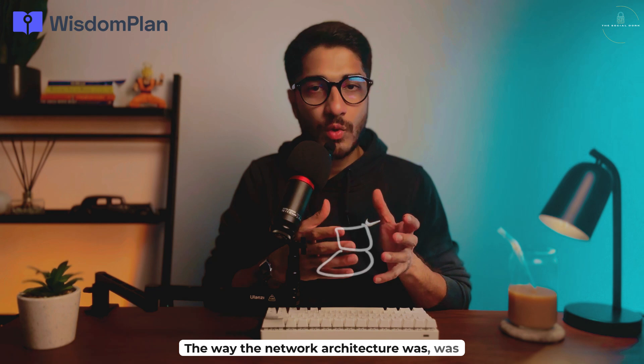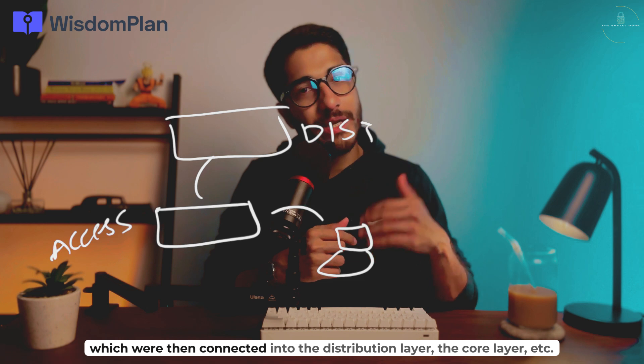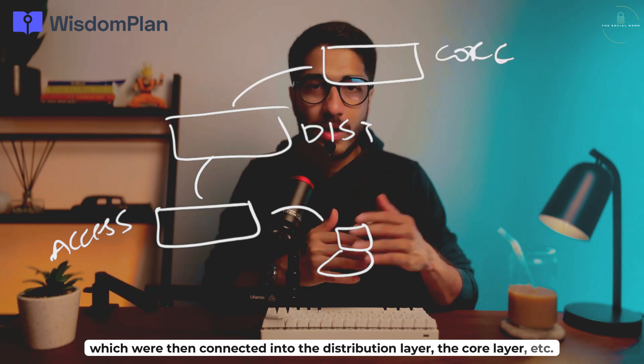The network architecture was such that the desktops were connected into Cisco access switches, which were then connected into the distribution layer, the core layer, and so on.